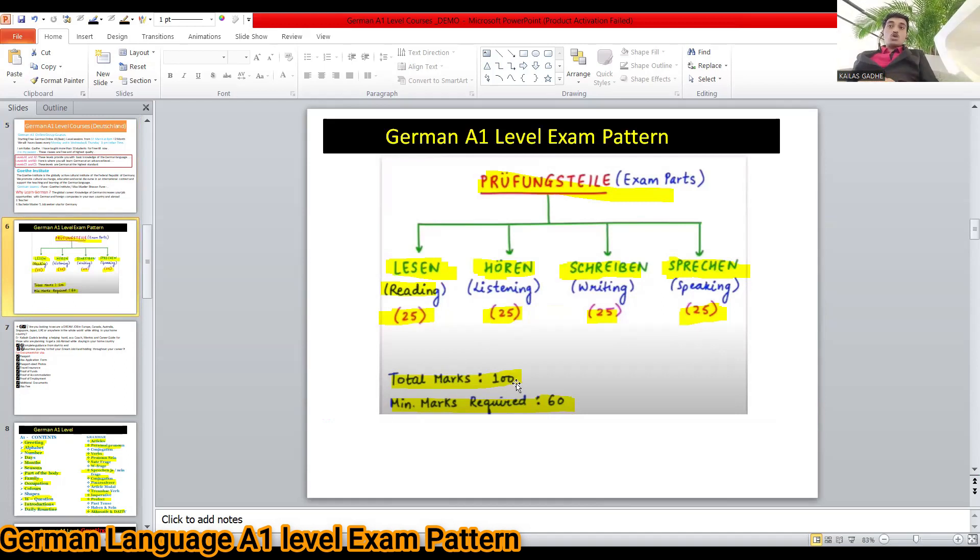The total marks is 100. The minimum marks required is 60, all combined.